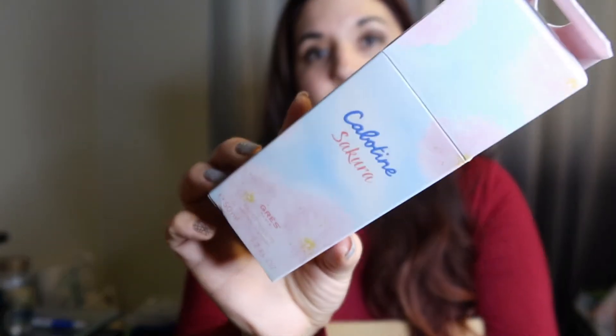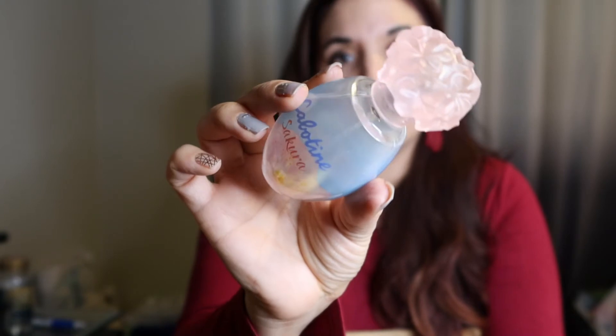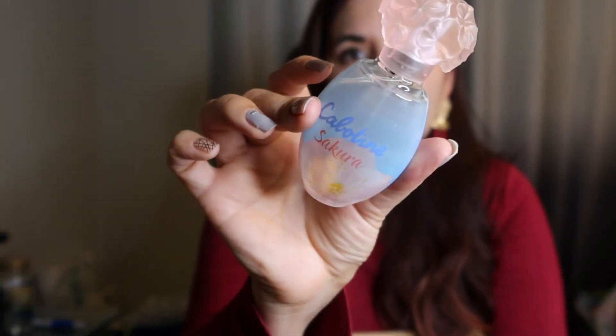So the next one I was just opening — this is the Calotene Sakura Eau de Toilette. It's like their perfume in a Sakura scent. I hope it's good because these are like $40 to $50 each, which honestly still isn't very pricey for a perfume. Some perfumes are ridiculous, well over a hundred. So it's kind of a mid-range price, and it has a super cute floral design.